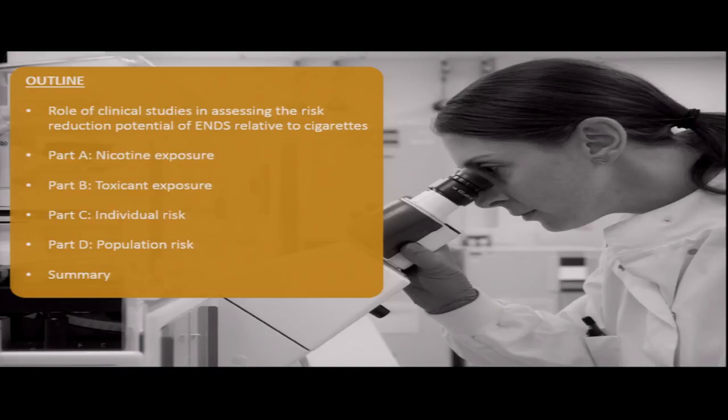The bulk of the talk covers four areas. Part A will be looking at nicotine exposure, then part B looking at toxicant exposure. Part C goes into individual risk, and then we finish off with population risk and a summary.